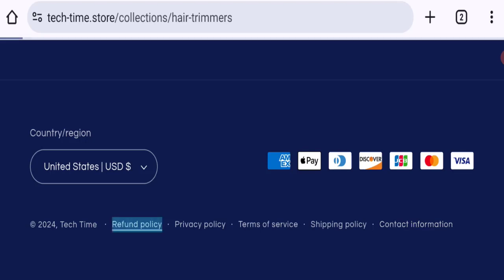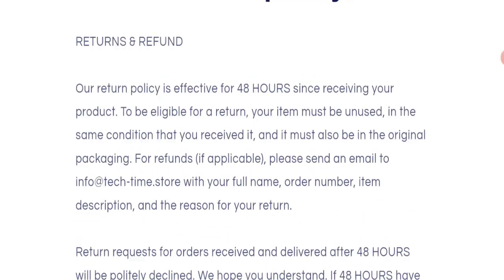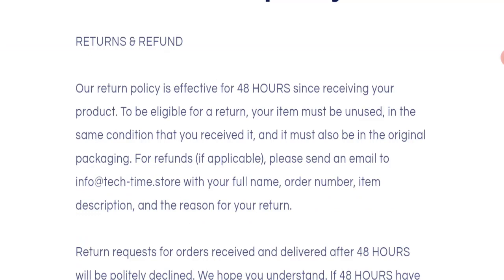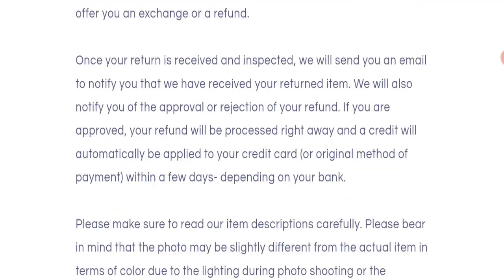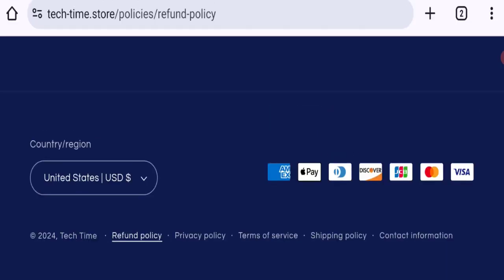Now let's talk about the return and refund policy. Clicking on the refund policy section, they mention that their return policy is effective for only 48 hours since receiving your product. If you have any experience regarding their return and refund process, please mention it in the comments.